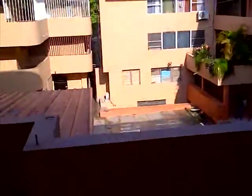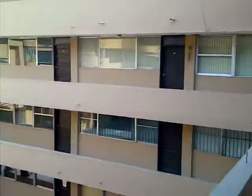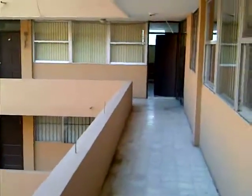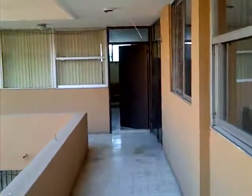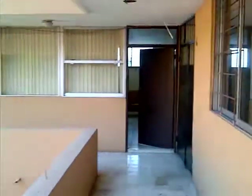Starting from the balcony of the apartment, walking towards the main door. This door here will be your private entrance — this is the main door.